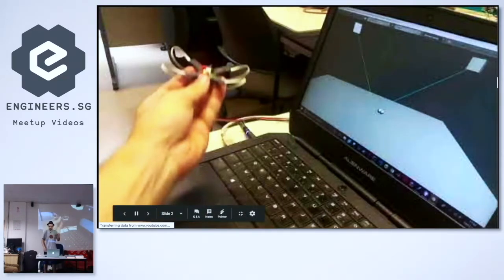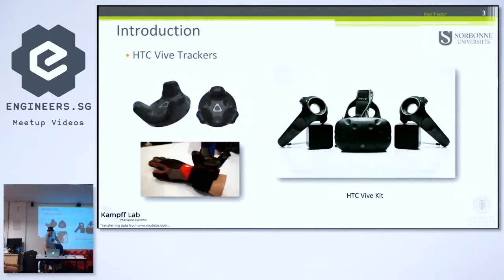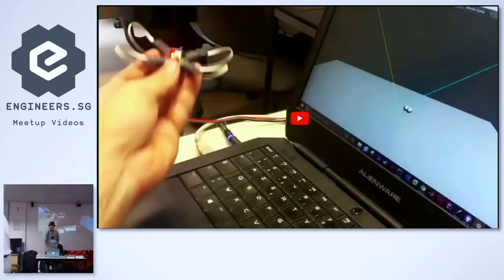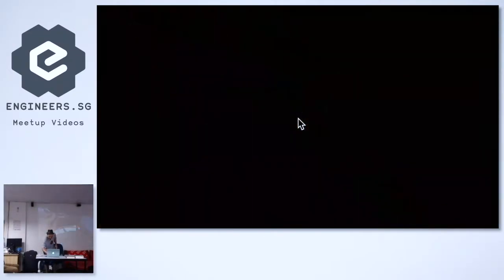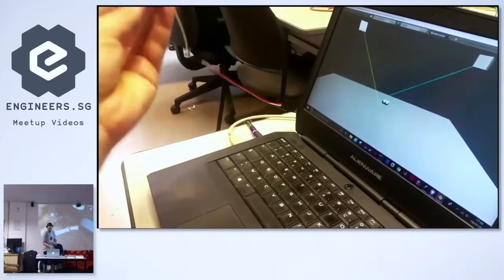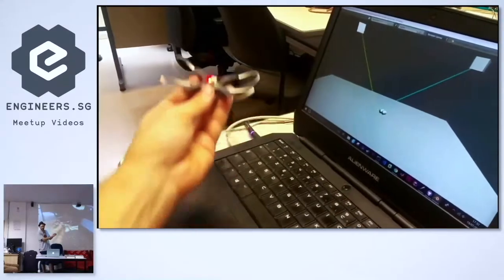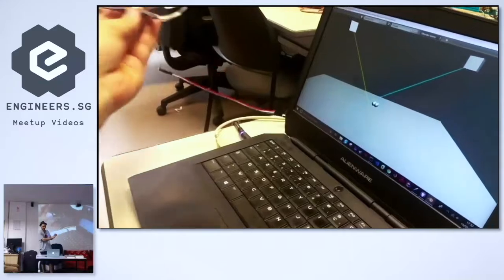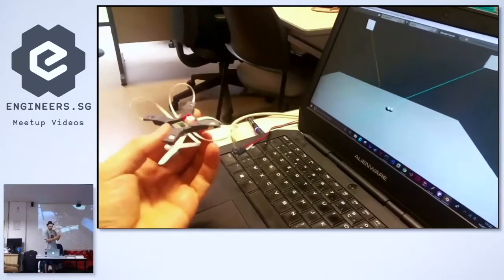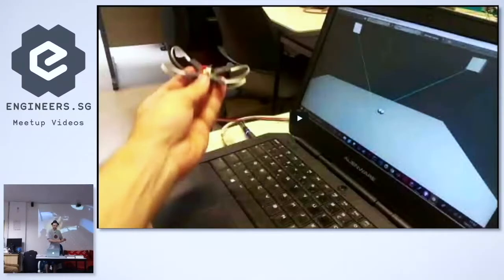I only have five minutes so I'm going to go super fast. The video doesn't work so I'll show you later. Basically, the system can be put in a 3D object and it allows reconstructing a position and calibrating the position of the bases.